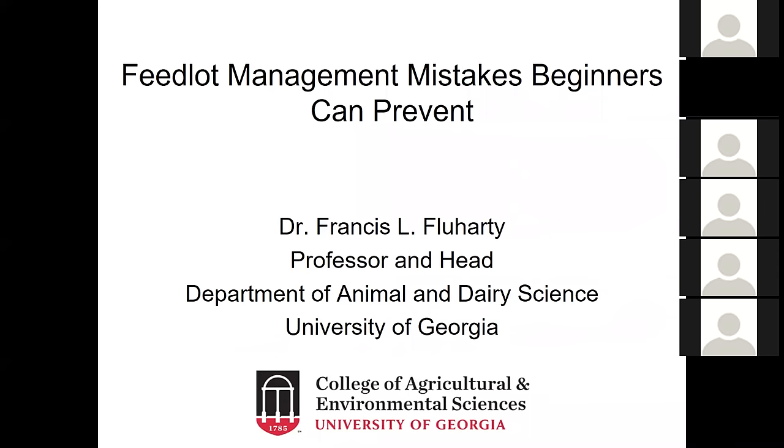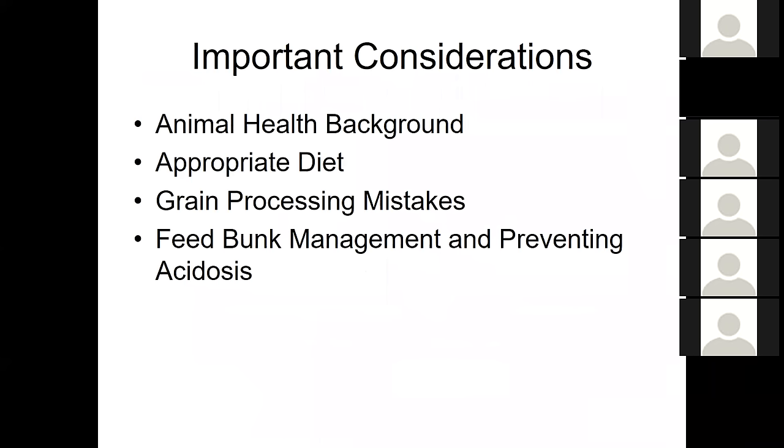My background really started in feedlot management. Part of my job before coming here was in extension. I spent 35 years either running a research feedlot or being the researcher at that feedlot. I was asked to talk about basics of feedlot management, so I'm going to give you an overview of the major issues that people run into: animal health background, appropriate diet, avoiding grain processing mistakes, feed bunk management, and preventing acidosis.